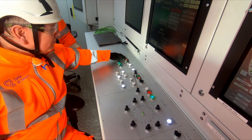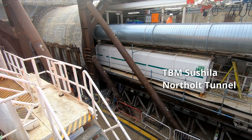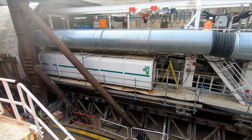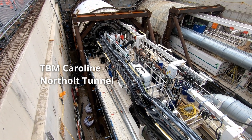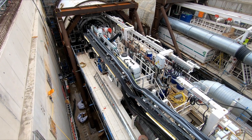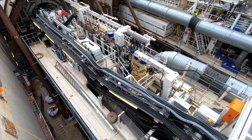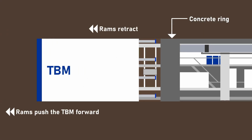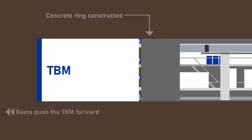I have been on board a TBM and was even there when TBM Caroline was launched to construct part of Northolt Tunnel. But the TBM is only one of many pieces of equipment required to build a tunnel. The TBM, or Tunnel Boring Machine, is the thing that does all of the excavation and is also used to assemble the tunnel rings. It is in effect a mobile tunnel building factory which moves itself forward using hydraulic rams that push against the tunnel ring which has just been assembled.